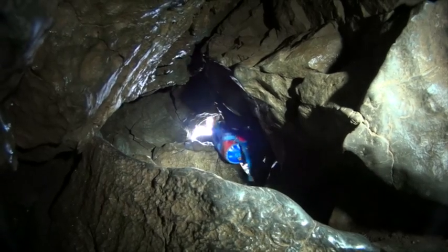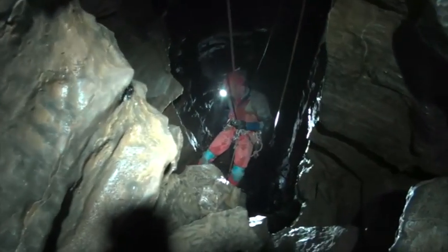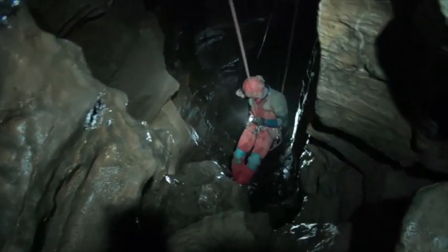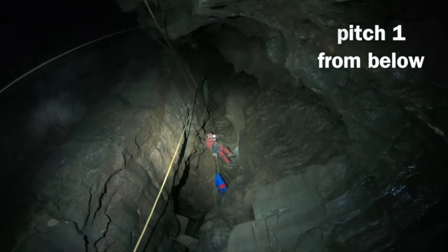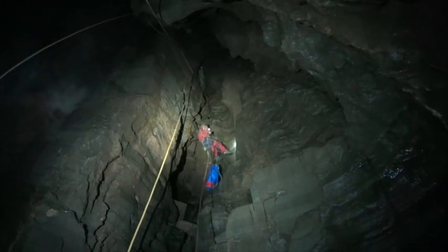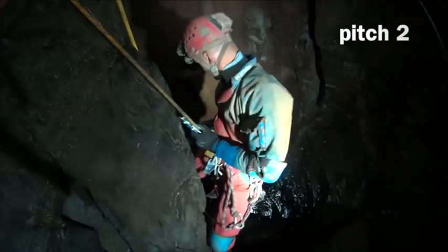Polf Doven is Southwell's only true pothole. It was discovered in 1946 and has a total depth of 97 metres. This part of the video shows the normal descent of five pitches from the surface down to the static sump.